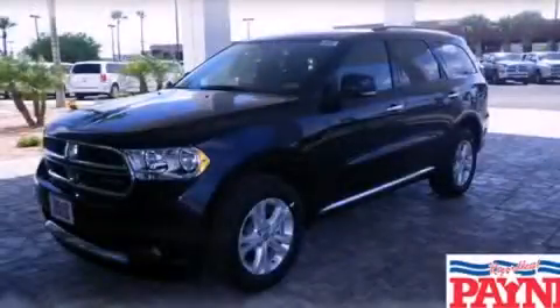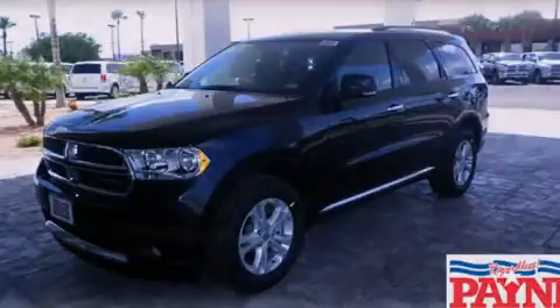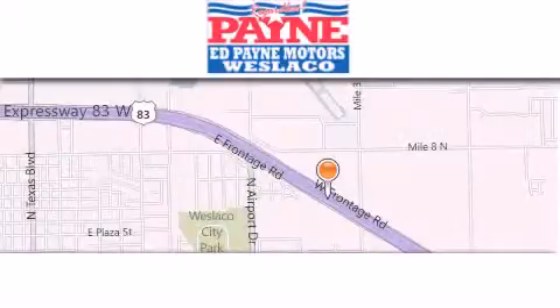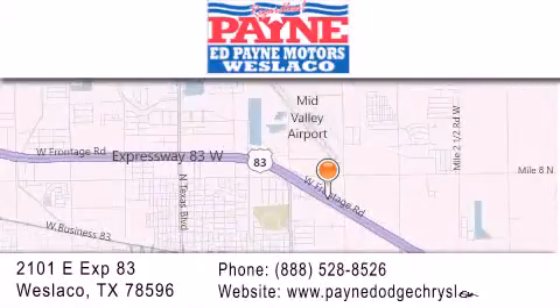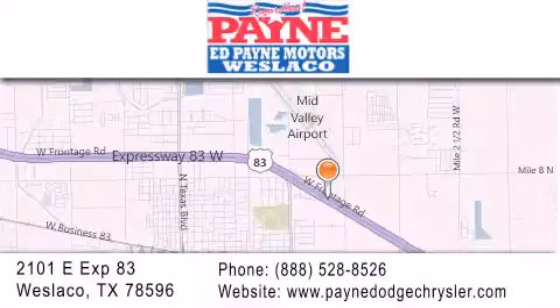Stop by today and test drive this vehicle for yourself. Thank you for considering Ed Payne Dodge for your next luxury vehicle. If you have any questions, please visit our website, give us a call, or stop by our dealership at 2101 East Expressway 83 in West Laco.